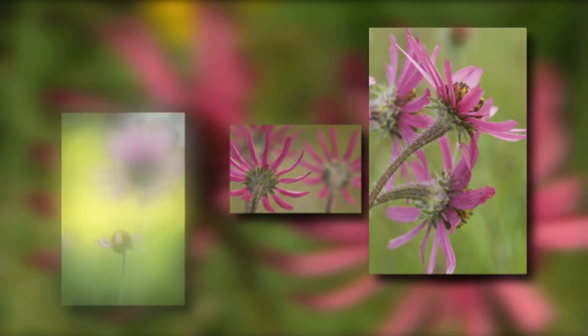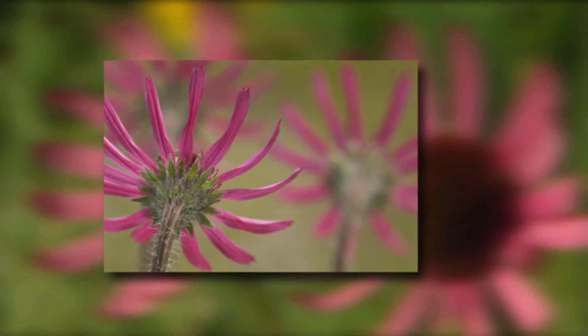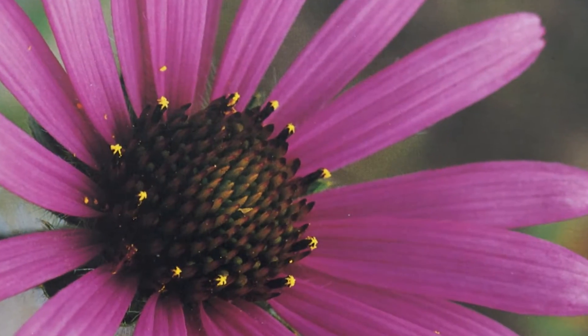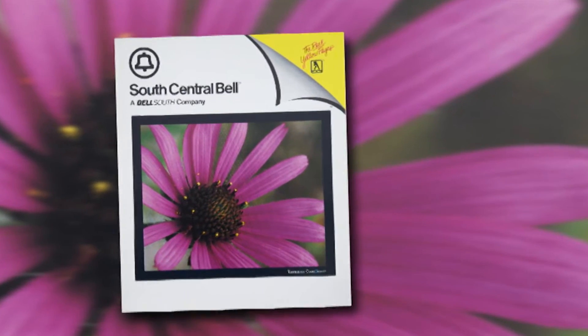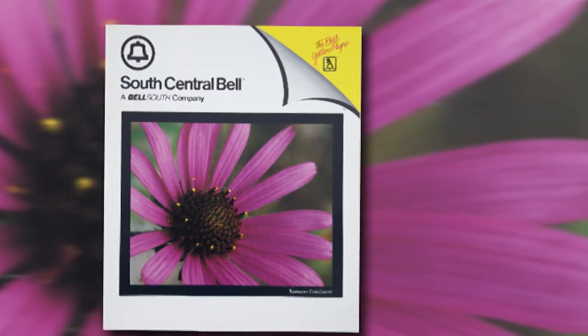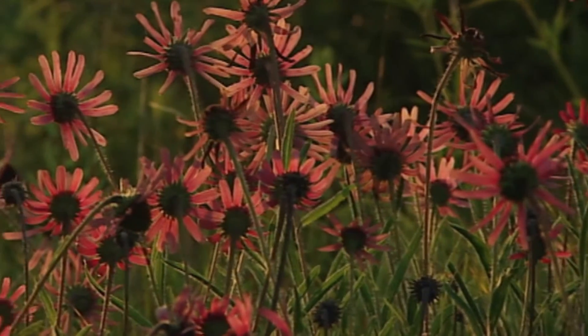Byron's fascination with the flower was soon shared with the entire state when he was asked to provide images for a phone book cover. As I was showing the pictures to the lady who was going to make the decision, she said, 'Oh, that's a pretty flower. What's that?' And I started telling her the story of it being the first plant put on the endangered species list and that it's only found in middle Tennessee. She said something like that should be what's on the cover of the phone book. That jump started my career and got an image on the front of the phone book, and it also got Bell South involved in donating money to help protect the flower.